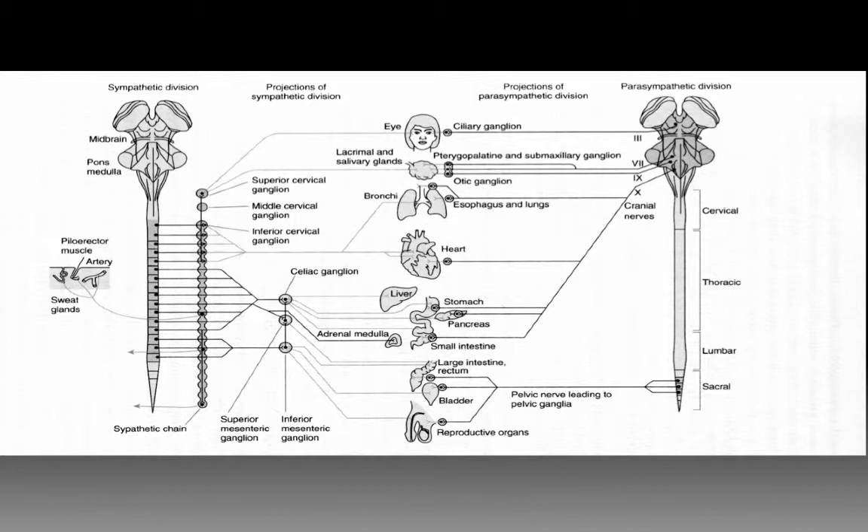Looking at this figure showing the branches of the sympathetic nervous system on the left and the parasympathetic nervous system on the right, most of the sympathetic connections branch off of the spinal cord — where we have reflexive responses that don't require higher brain functioning. So the sympathetic nervous system is designed to be a quick emergency response system that doesn't necessarily involve higher order brain functioning.